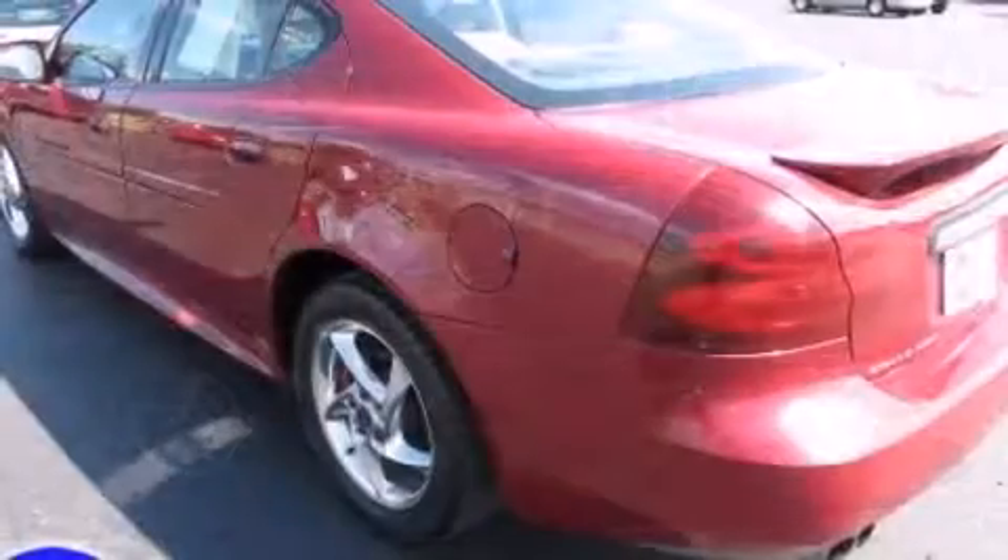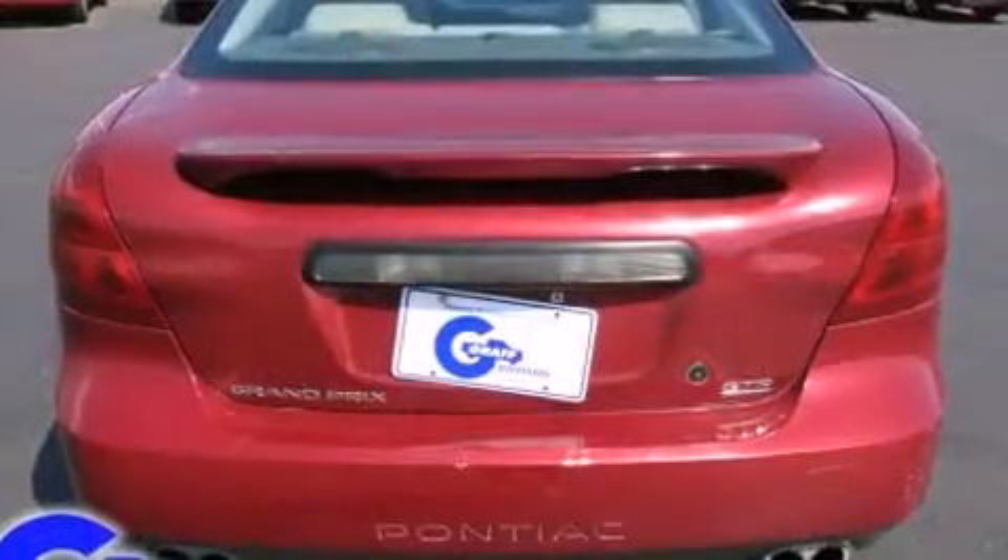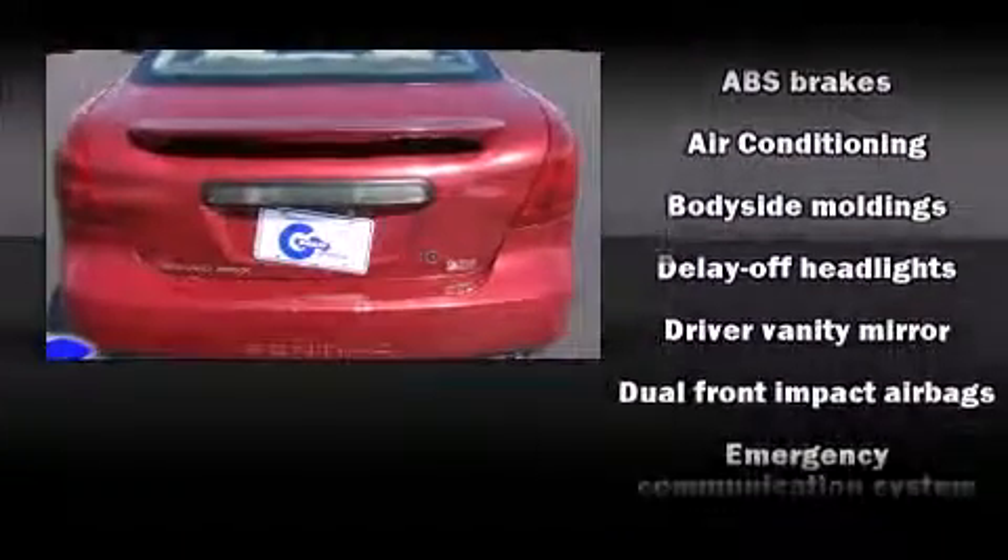Top features include remote keyless entry, delay off headlights, front and rear reading lights, a tachometer, variably intermittent wipers, and cruise control.